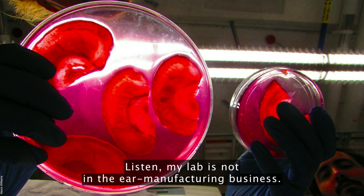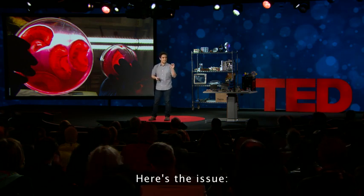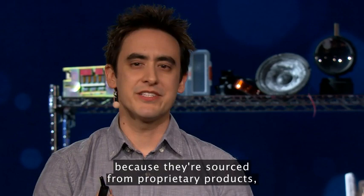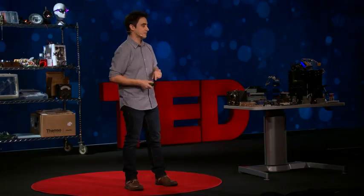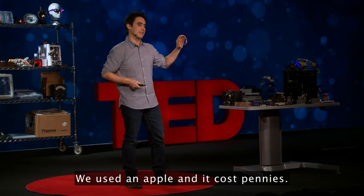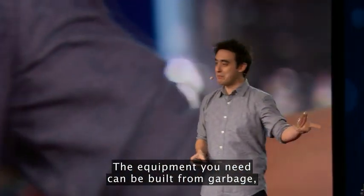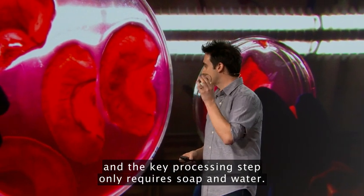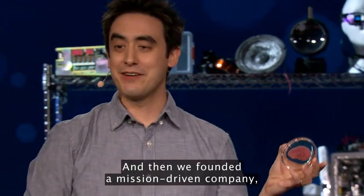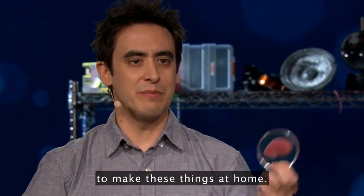My lab is not in the ear manufacturing business. People have actually been working on this for decades. Here is the issue: commercial scaffolds can be really expensive and problematic because they're sourced from proprietary products, animals, or cadavers. We used an apple, and it cost pennies. What's also really cool is it's not that hard to make these things. The equipment you need can be built from garbage, and the key processing step only requires soap and water. So we put all the instructions online as open source, and then we founded a mission-driven company, developing kits to make it easier for anyone with a sink and a soldering iron to make these things at home.